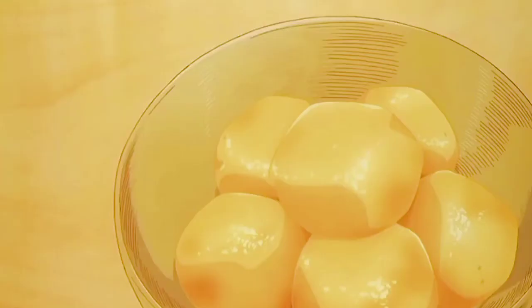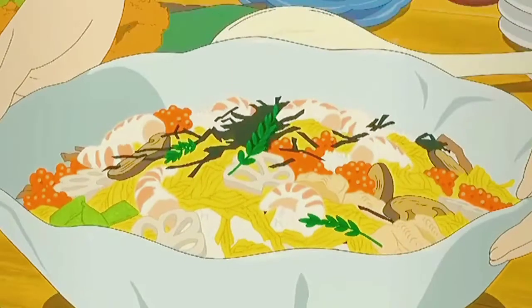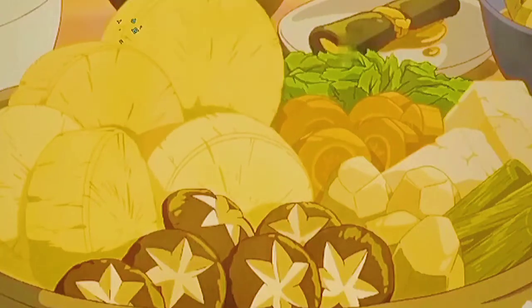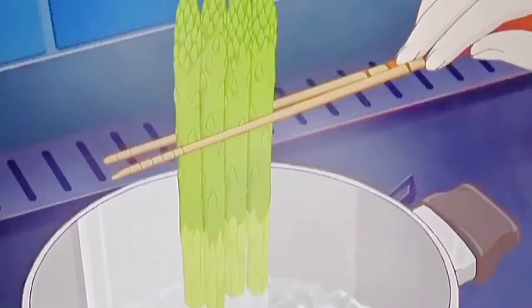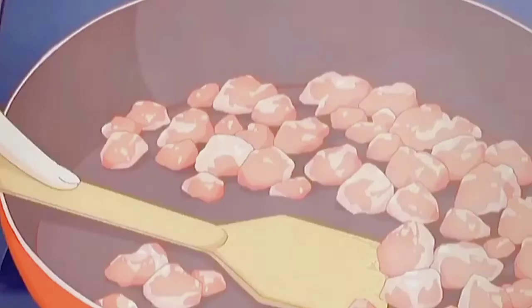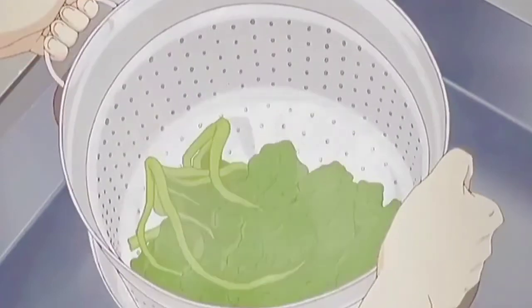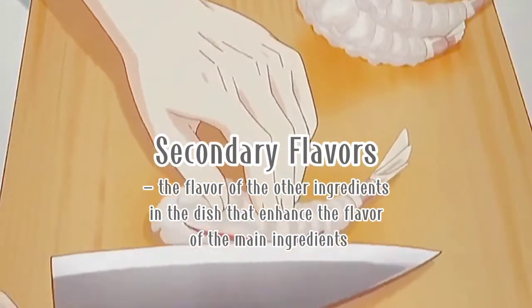But how do we actually build flavors? Building flavor can be likened to a painting. When we paint, we build layers and layers of colors on a canvas. When these colors blend well, or contrast in a way that they still work together perfectly, then you have a great piece of art. Cooking is much the same way — a well-cooked dish is a harmony of flavors. The flavors of a dish can be divided into two: the primary flavors, which are the flavors of the main ingredients, and the secondary flavors, which are the flavors of the other ingredients that enhance the flavor of the main ingredients.